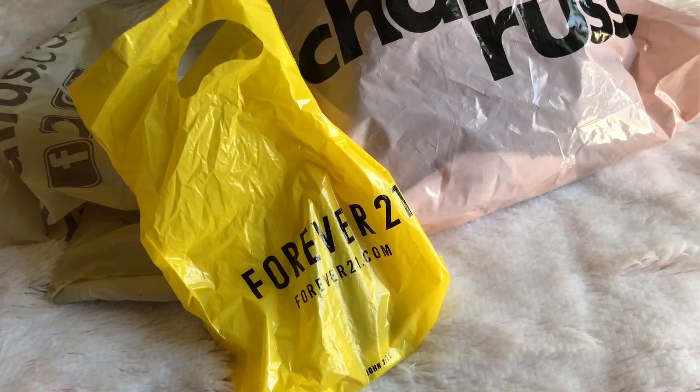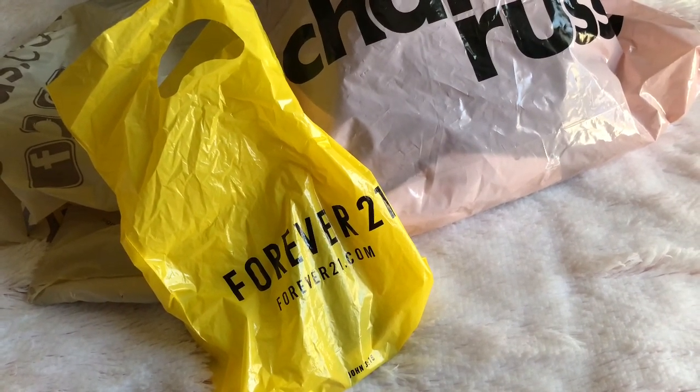I did a little bit of shopping and I wanted to show you guys what I got, so let's take a look.